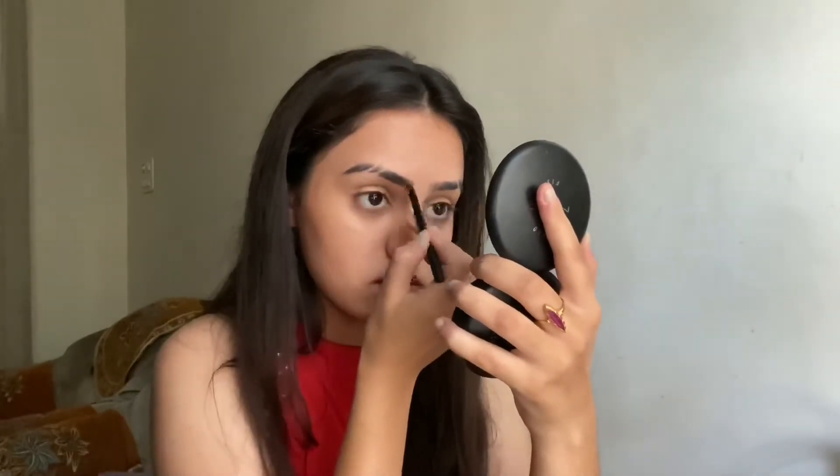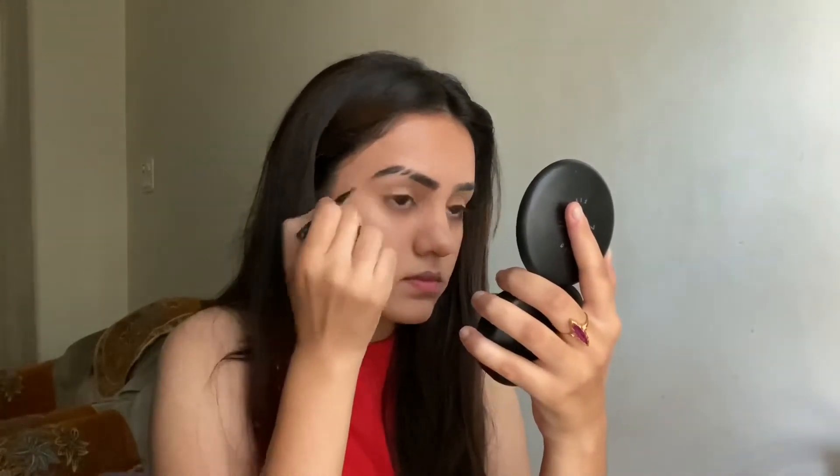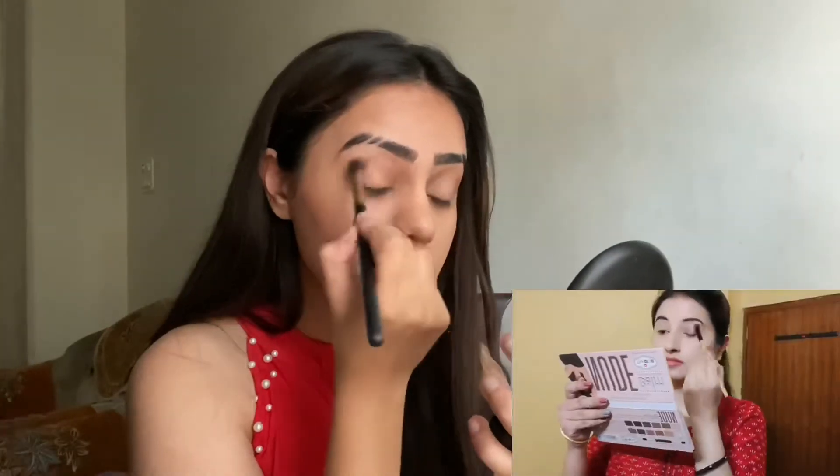Moving on to the eyebrows, I'm using a brow powder to fill them in really nicely — a dark brown eyebrow powder rather than black, as black can look too harsh.